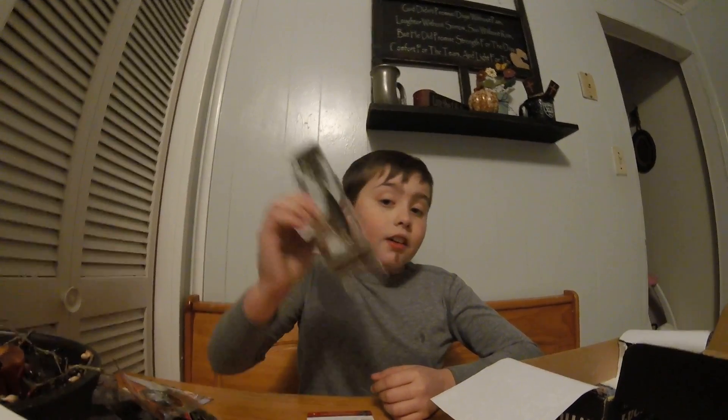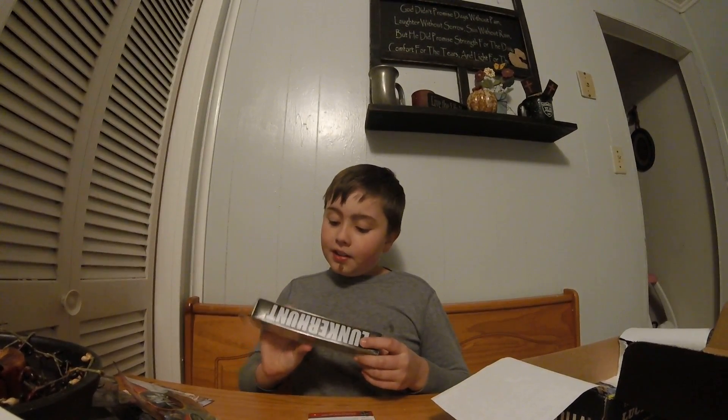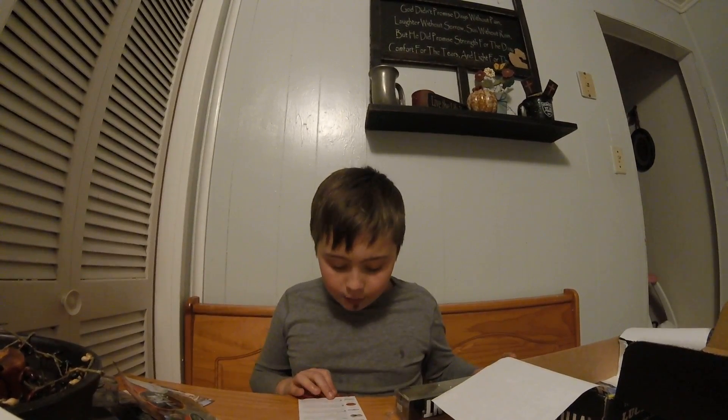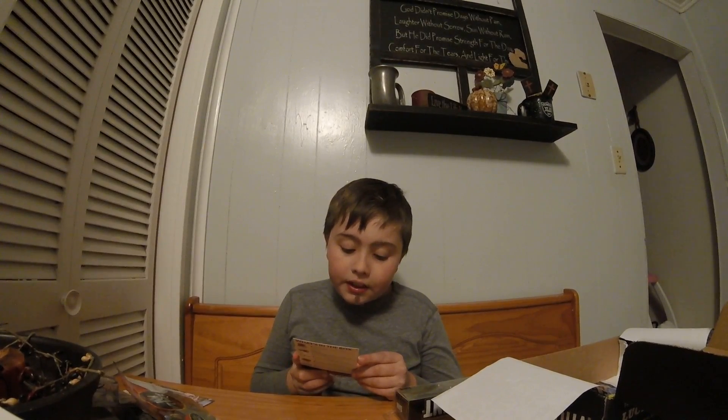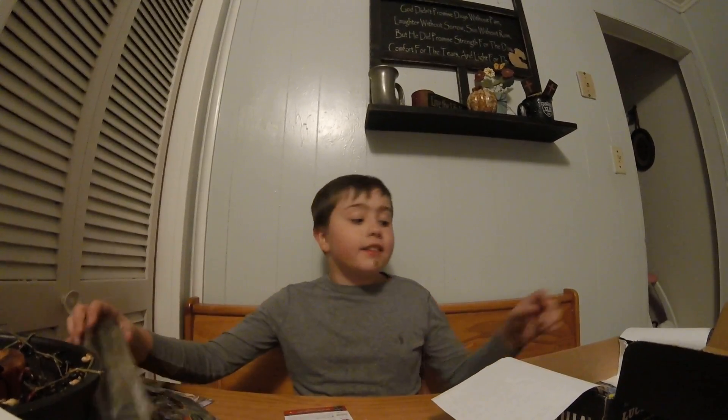Next up we got the Bunker Hut School of Shad — oh, they rattle! It's a nice looking group and this retails for thirteen dollars and ninety-nine cents.